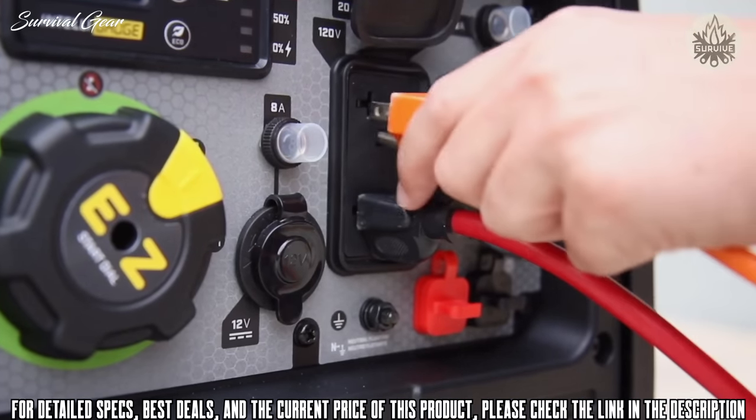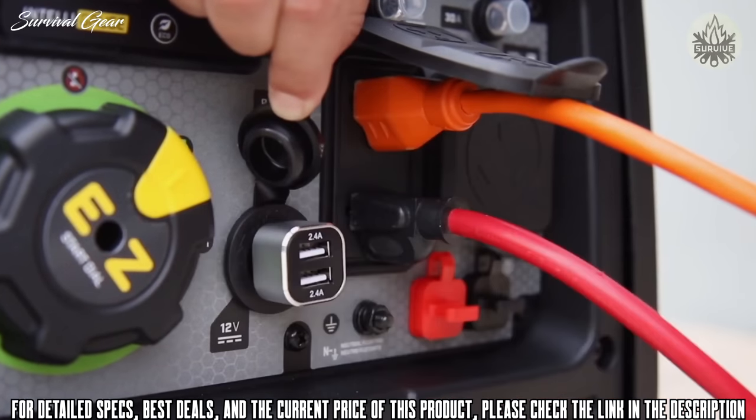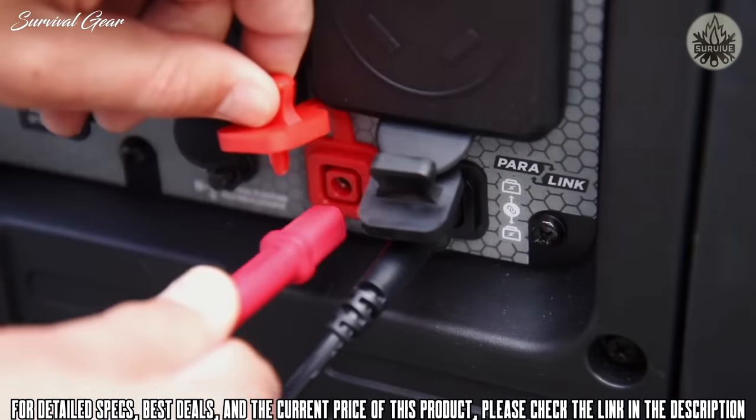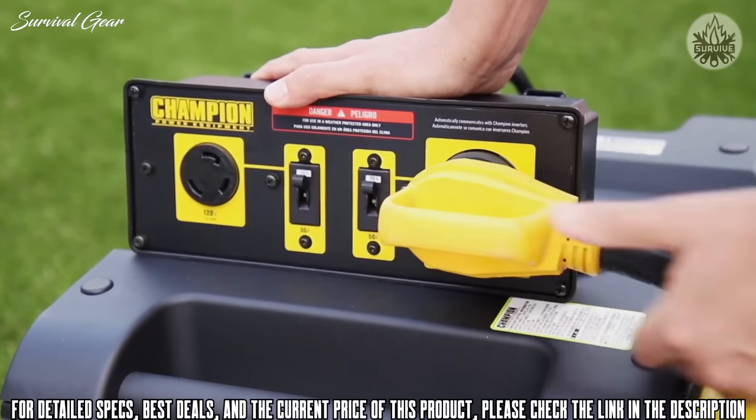It also includes a pair of 120-volt household outlets, a 12-volt DC outlet, and a dual USB adapter. You can connect two units using a Champion Paralink parallel kit to provide 50 amps of power directly to your RV.